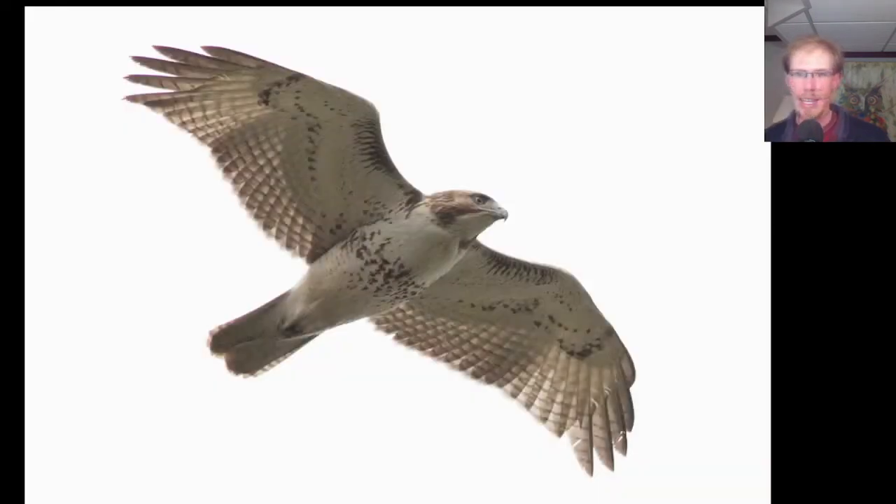The raptor highlight of the day was probably this immature golden eagle. You can see the white patches in the wings, although they're not very distinct on this one, and also the white base to the tail and small head. On bald eagles the head looks like it sticks out almost as much as the tail, but on golden eagles the heads are much smaller — maybe only about one-third as much as the tail.